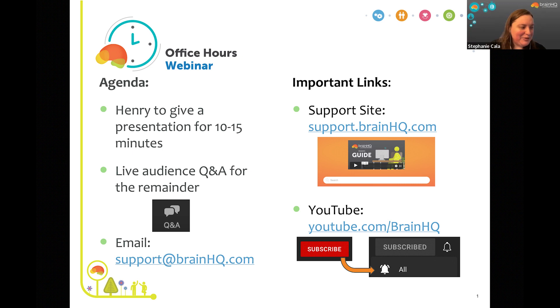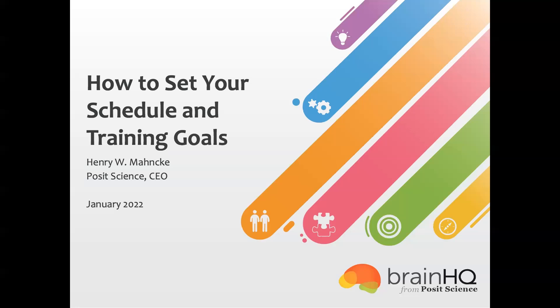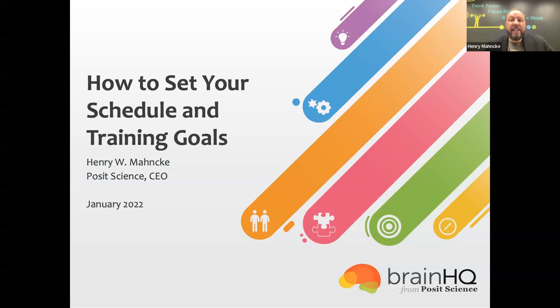Henry kicks off the first edition of Office Hours. After confirming screen sharing is working, he notes he'll talk for about 15 minutes on key concepts in BrainHQ — specifically, what your training goals should be and how to set up a schedule to achieve those goals.